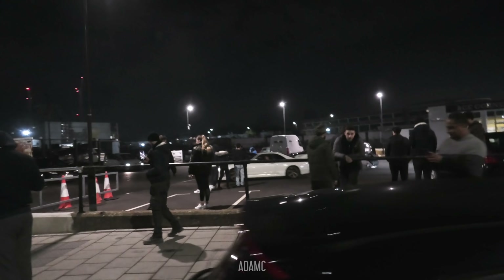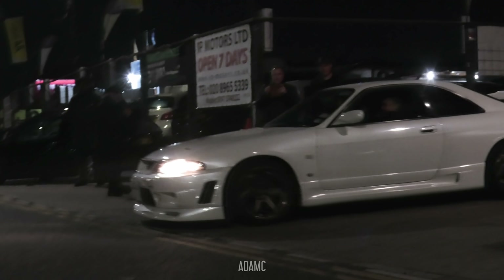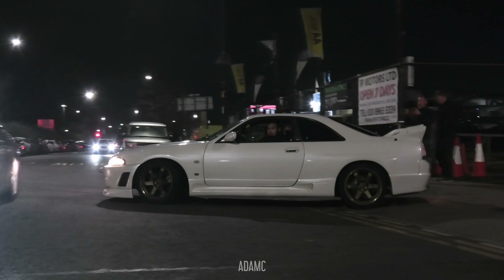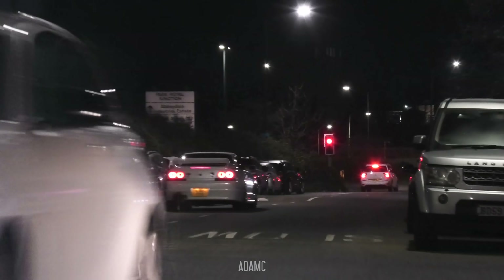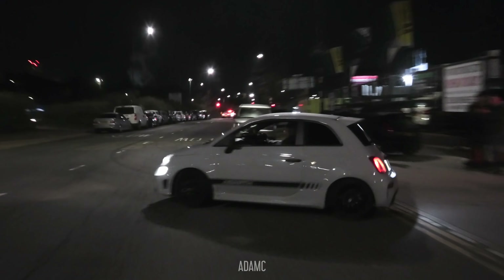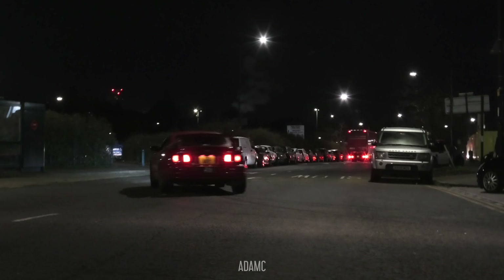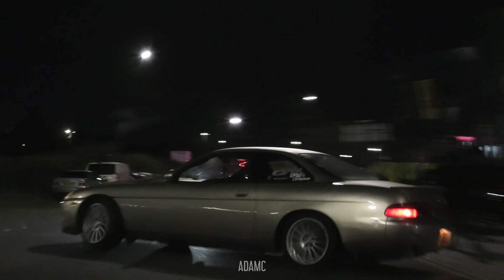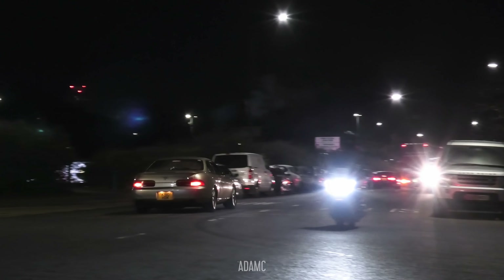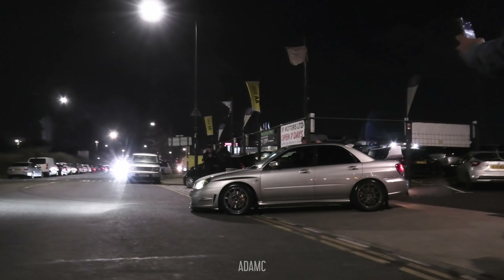Next up we have an R33 GT-R — he's been doing some revolutions, he was in a rush. Then a GT4, and a beige Subaru. This one sounds quite nice. Hawkeye. I'm going to have to get the picture because he's going to go, I think.